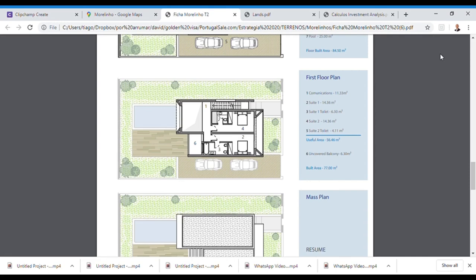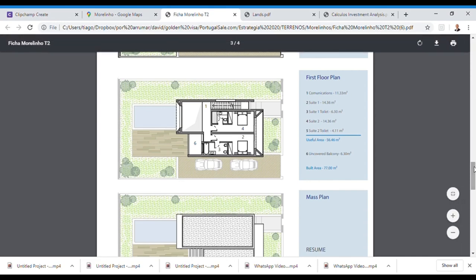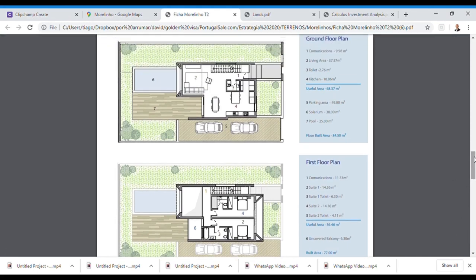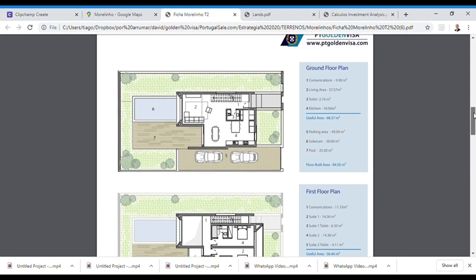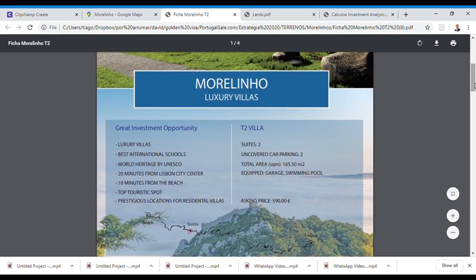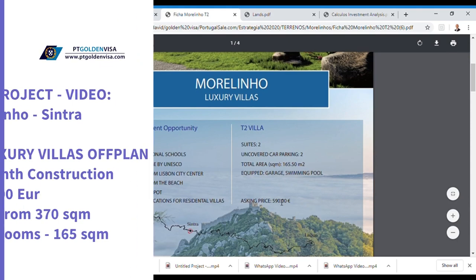This is a very good project in a very good location — definitely a good investment. Comparable villas being sold off-plan at a discounted price are valued in the open market at around 750,000 to 850,000 euros. You are buying at 590,000 euros, meaning you are not paying the premium the market currently demands.